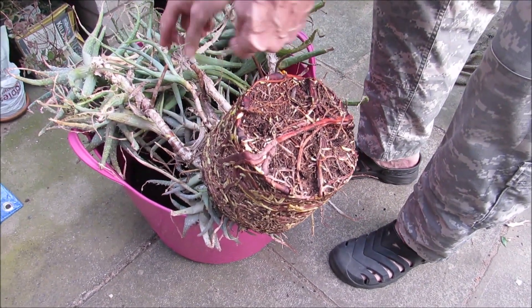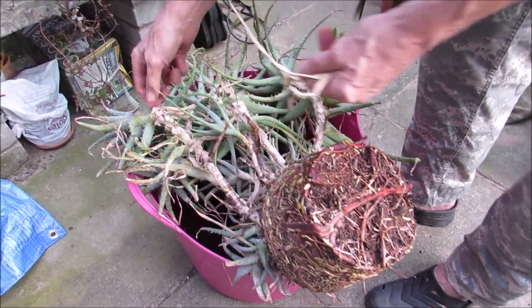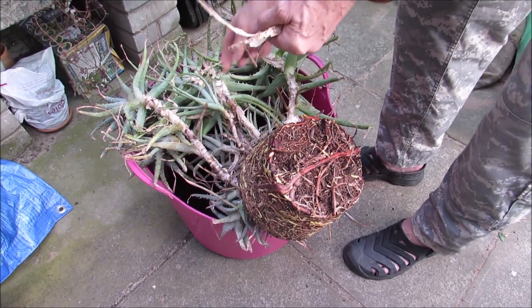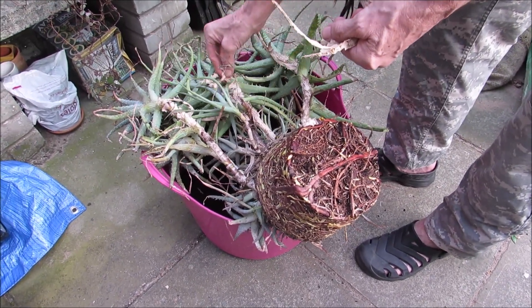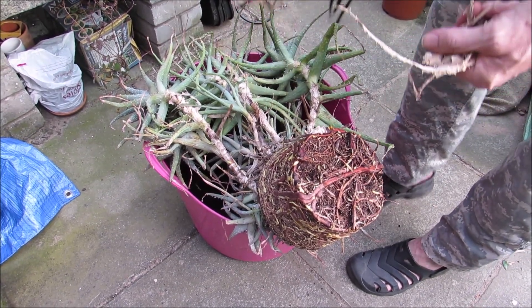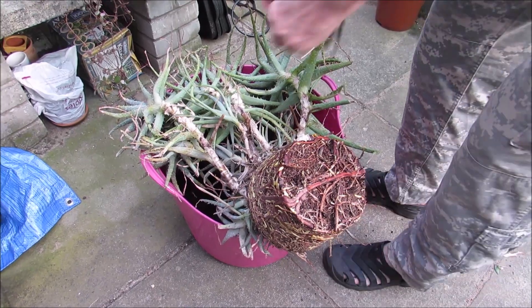Good healthy roots though. Yeah, good healthy roots. And it's a very healthy plant. Now it's upside down here so I can rinse the bottom — rinse the bottom from all the dead leaves. And that's a good one. More for the compost.